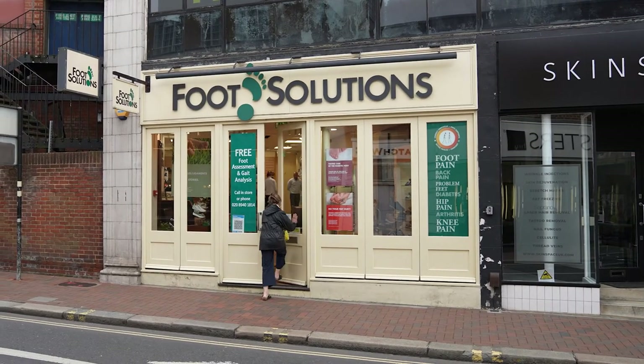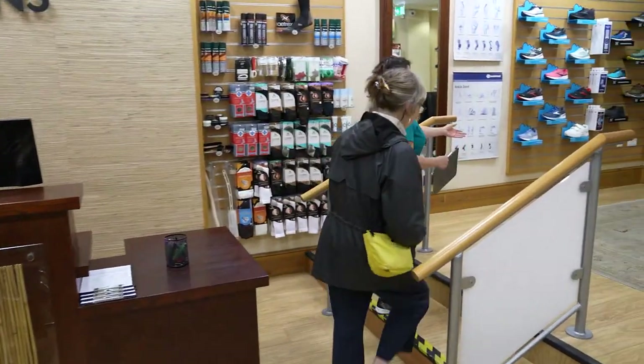When you make an appointment to visit Foot Solutions, one of our highly trained consultants will take you through a three-step process covering assessment, support and footwear.